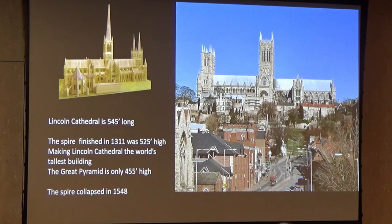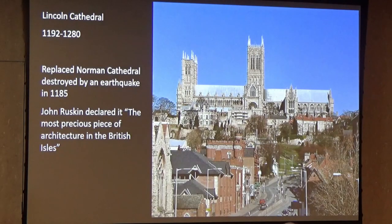But that tower fell. Lincoln Cathedral was built to replace a Norman cathedral that was destroyed by — guess what? An earthquake. They don't have earthquakes in England, but this one did. And so perhaps they were particularly optimistic to build a spire that tall.